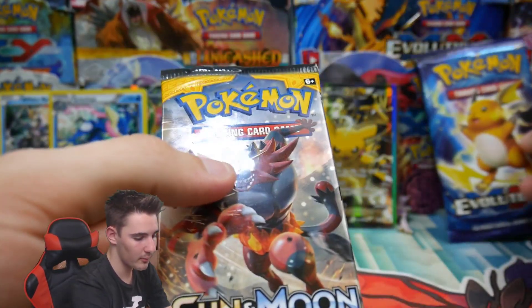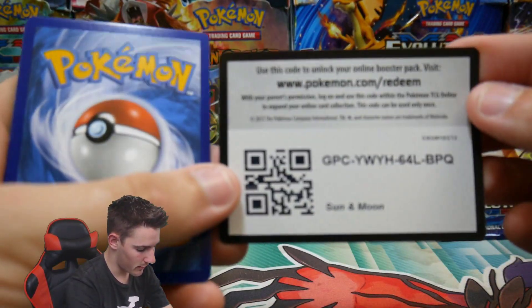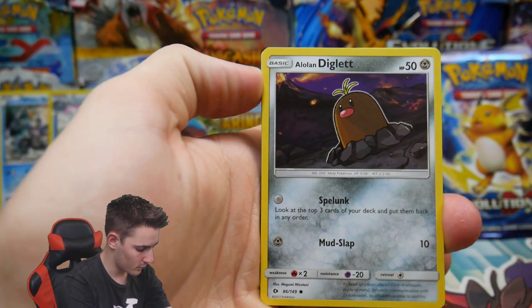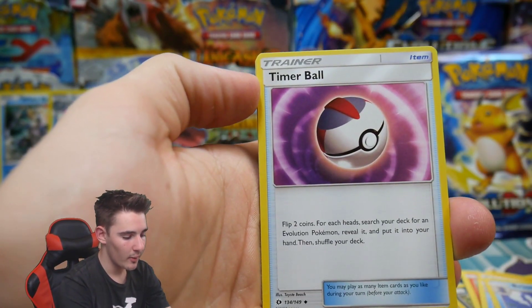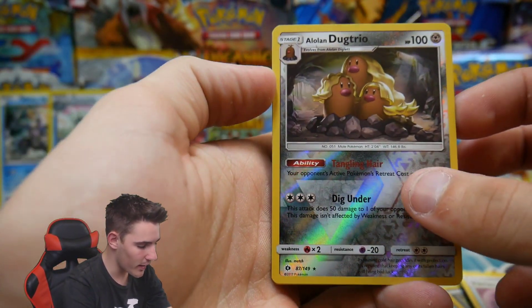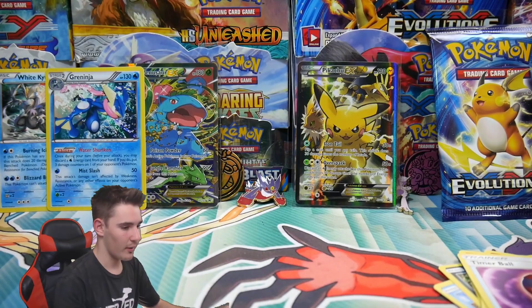Let's go with Sun and Moon first — let's see what Sun and Moon can bring us today. We have a Diglett, a Dewpider, Alolan Meowth, Grubbin, Roggenrola, Energy, Poliwhirl, a Bruxish, Timer Ball, an Alolan Rattata Trio Rare Reverse Holo, and a Parasect — Regular Rare. Not bad. Regular Rare right there.